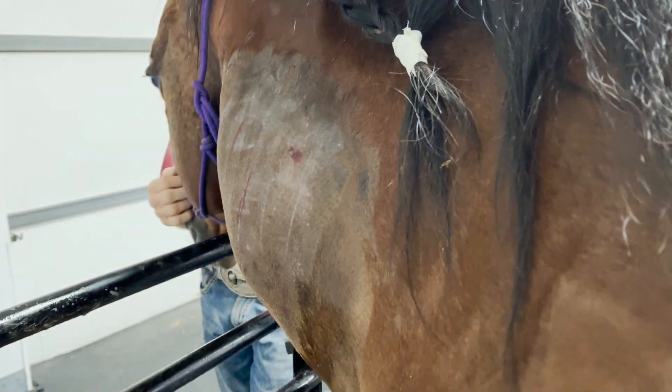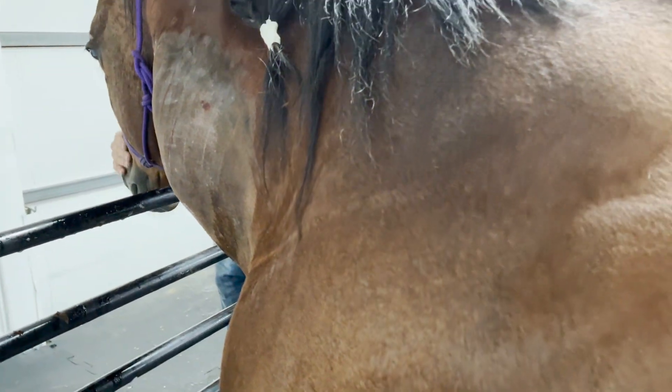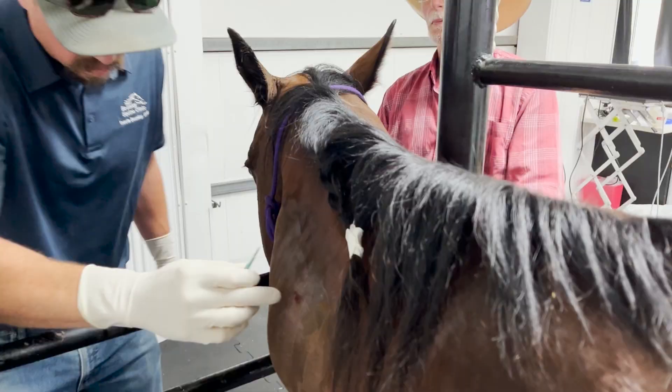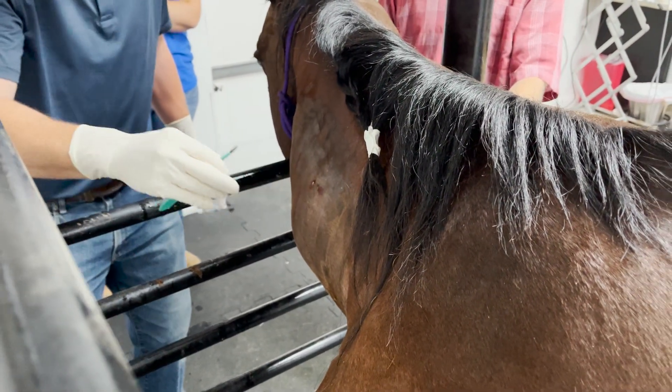Hey, thanks for finding our YouTube channel. We'll jump right in. This mare was given a shot of banamine in the muscle, which for this reason is something we never recommend. We don't even like horse owners injecting it, period. Always squirt it in the mouth. This horse got a clostridium myositis afterwards, so we've got to open this abscess up.